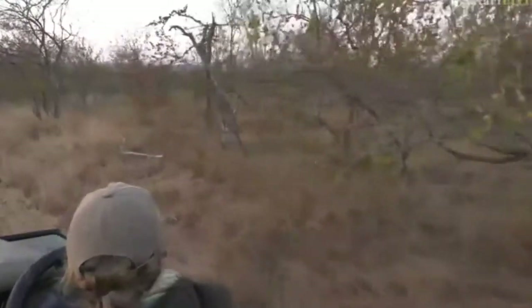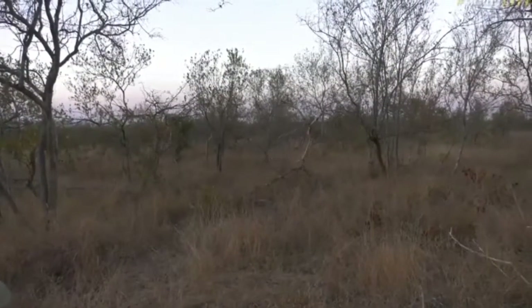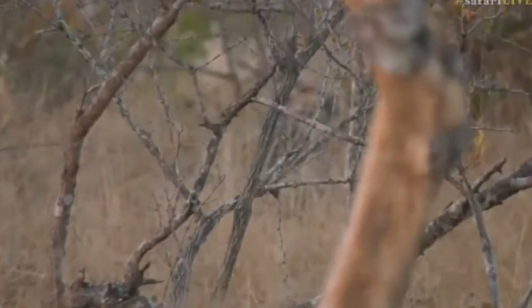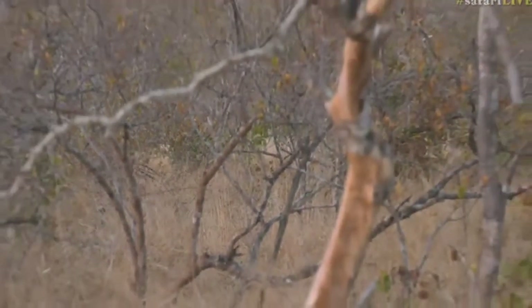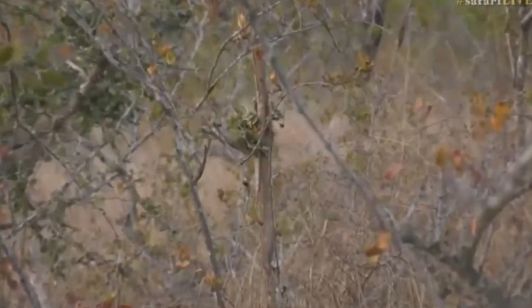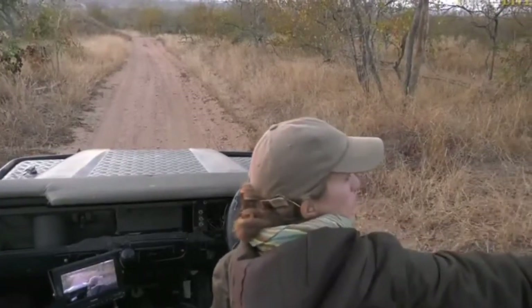Leslie, you say it looks like they are very well fed — I agree, they've got very full stomachs, and on one of them there was a bit of that dirtiness that comes after they've been eating. I'm so excited, what a nice surprise! I can still hear them — it's almost like they're contact calling, doing some grunts. They've carried on moving south. We're slightly away from the den but I'd say they're steadily going in that direction. I definitely did not expect this — and there's a fourth one as well, look!